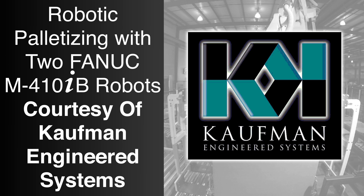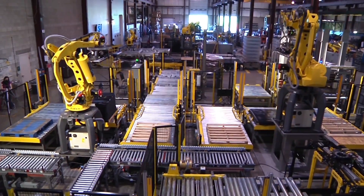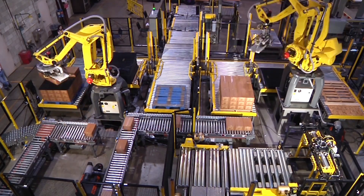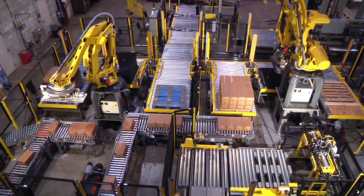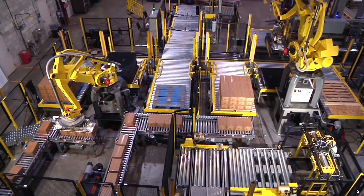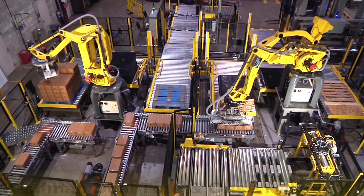FANUC authorized integrator Kauffman Engineered Systems applies FANUC robot technology to provide customers complete end-of-line system solutions, including automated systems for robotic palletizing and depalletizing, stretch wrapping, material handling, and case packing.